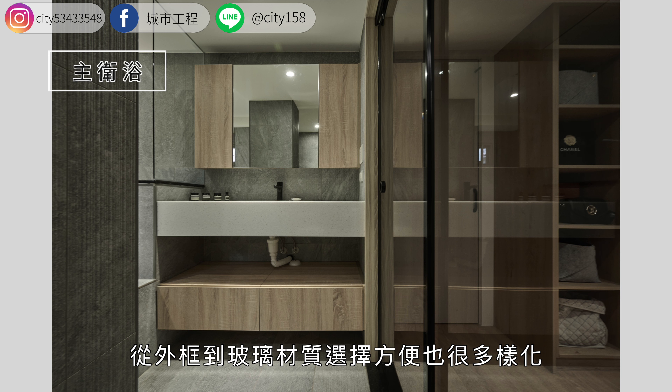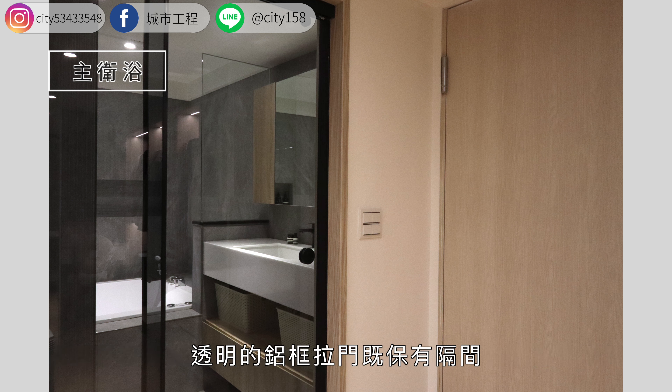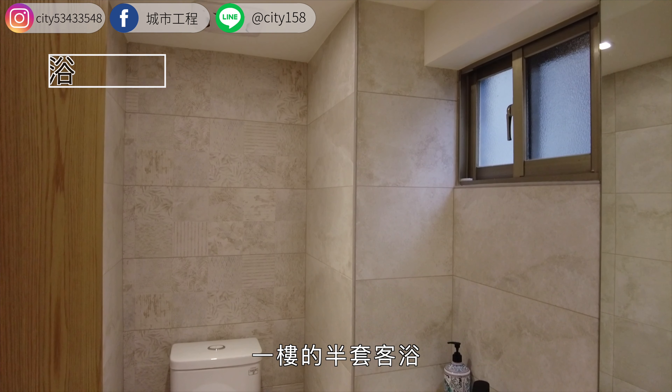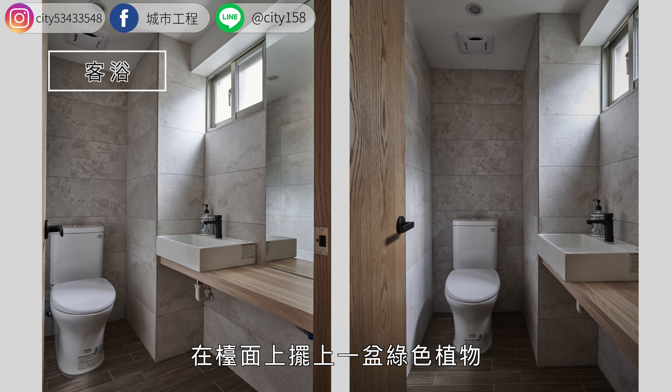铝框拉门比一般传统门相对灵动许多，从外框到玻璃材质选择方便也很多样化。门框从木质门框、铁件门框、烤漆铝框，玻璃可搭配长虹玻璃、灰玻璃、毛玻璃等各类造型玻璃。透明的铝框拉门既保有隔间，也相对能让光线穿透，优化采光与通风，打造有设计感及空间感的居家隔间。